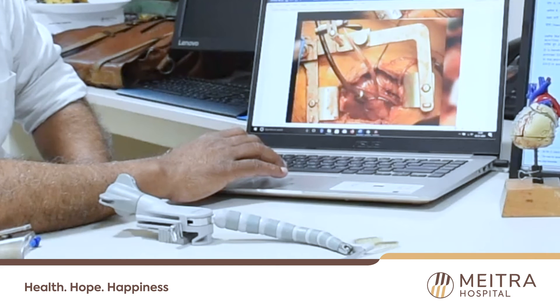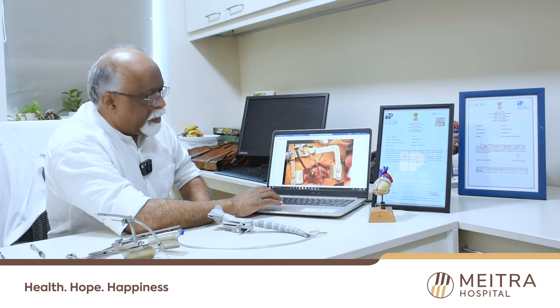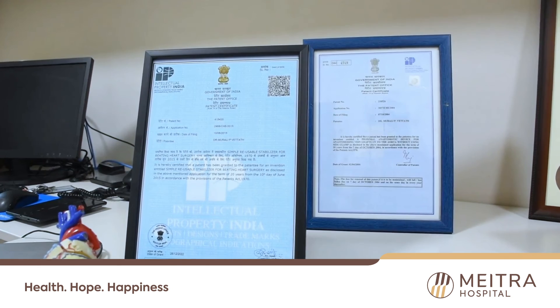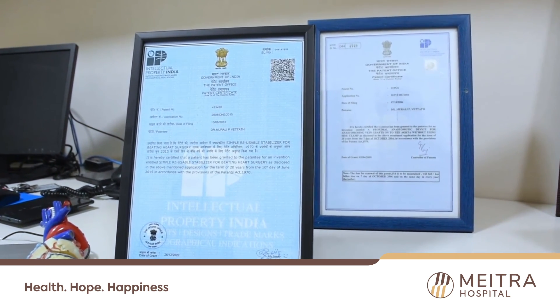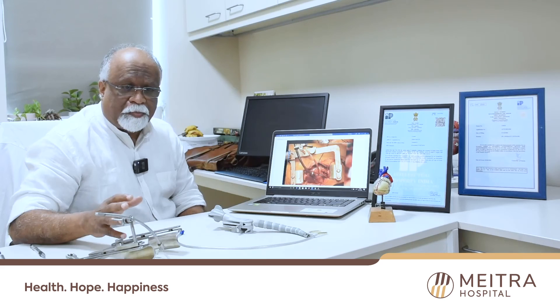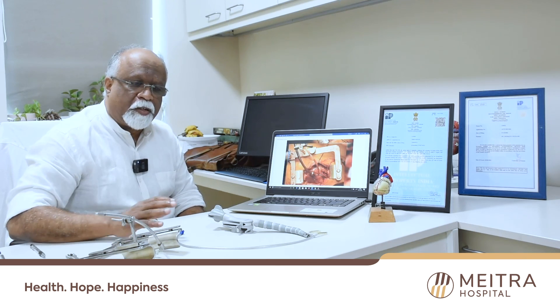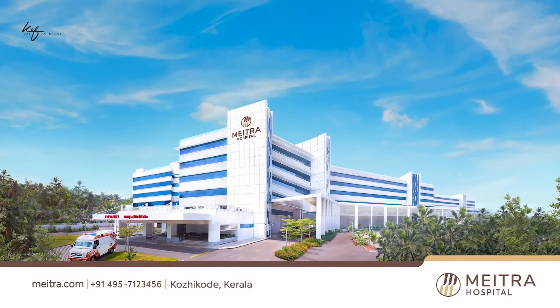It is such a useful device that we have made it in India, and it is available now. It can be reused so many times, so beyond the economic part of it, there is the reusability aspect, and we can definitely help control carbon emissions significantly. Thank you.